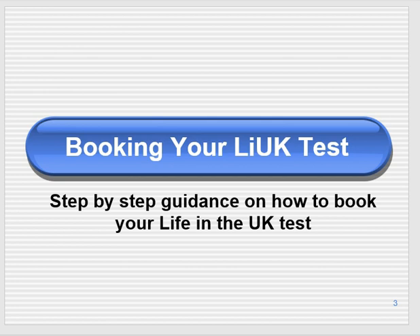Once you're done with your preparation for the Life in the UK test, the next step is booking it. For some people it has been made complicated, but it's a very simple thing. I'll guide you step by step in this video about how to book your Life in the UK test — you have to book it online.